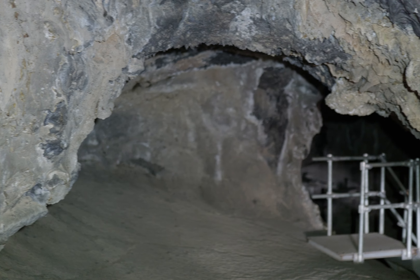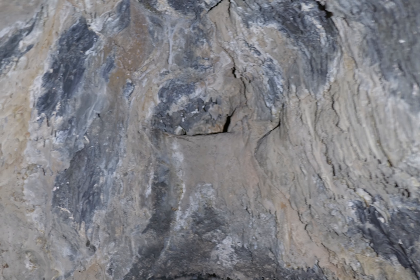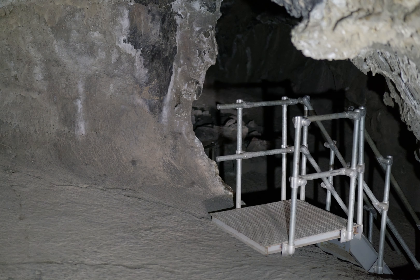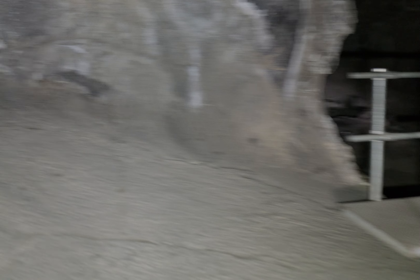I didn't notice this before, but where the ceiling bulges up there's a tiny upper level. Too small for people, but there could be bats or something up there. There's the stairs going down to the middle level, the entrance level.